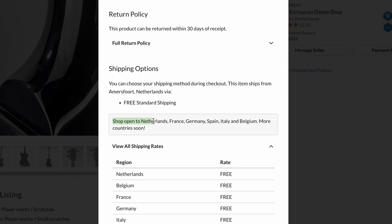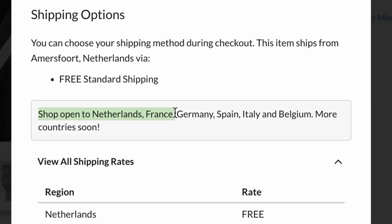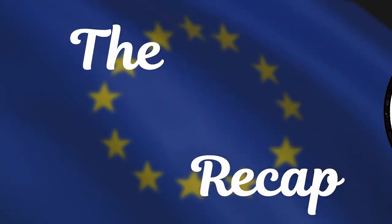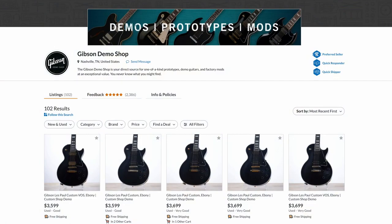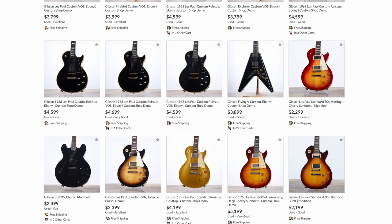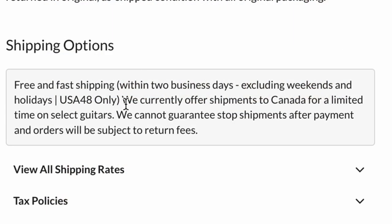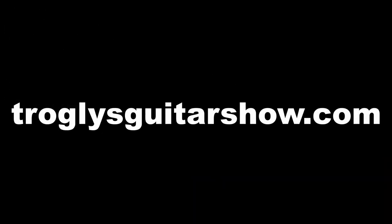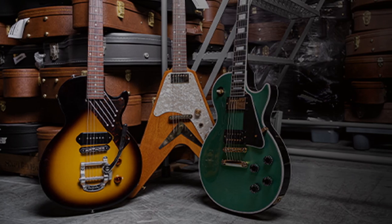That influx happened because the shop, which used to only be open to Netherlands and France customers, expanded to Germany, Spain, Italy, and Belgium, with more countries coming soon. Something very similar happened in the US demo shop — Gibson is opening it up to Canada, though only offering certain guitars for a limited time. If they won't ship to you, there's always the forwarding service.